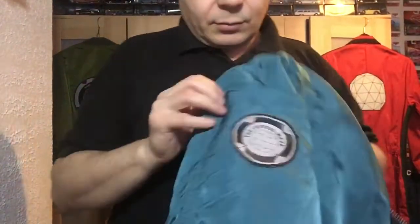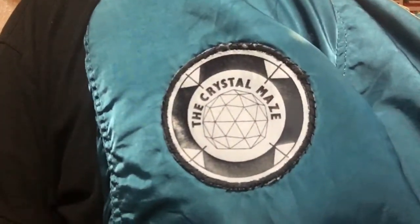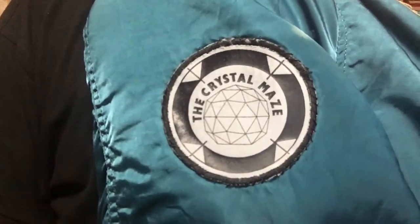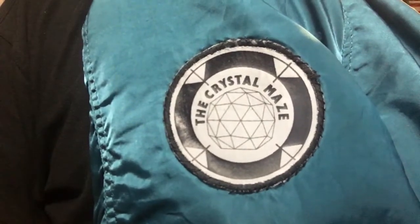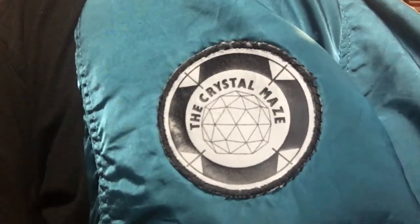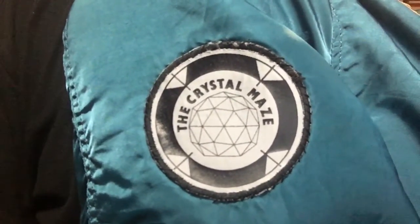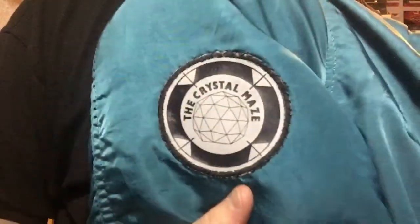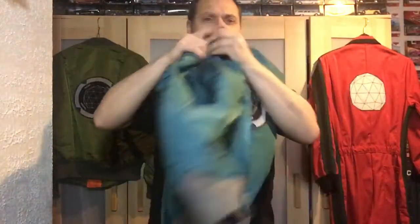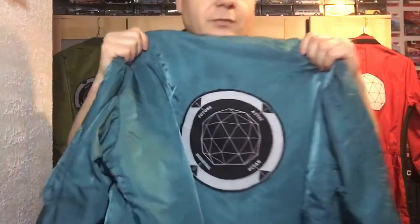On the left arm you have the standard pocket with the zip, and open elasticated cuffs on the arms. Then on the right arm we've got another Crystal Maze logo — I absolutely love this logo, it's brilliant. That's a patch that's just sewn on; not the best sewing ever, but that doesn't show up on the TV cameras. It's about eight centimetres across.